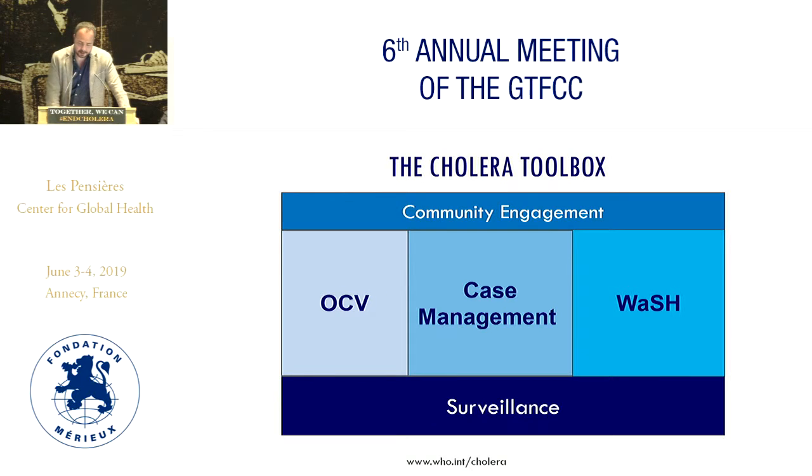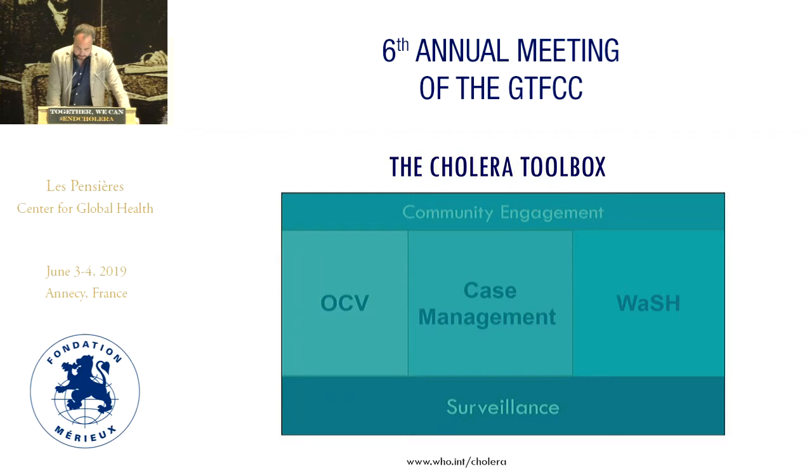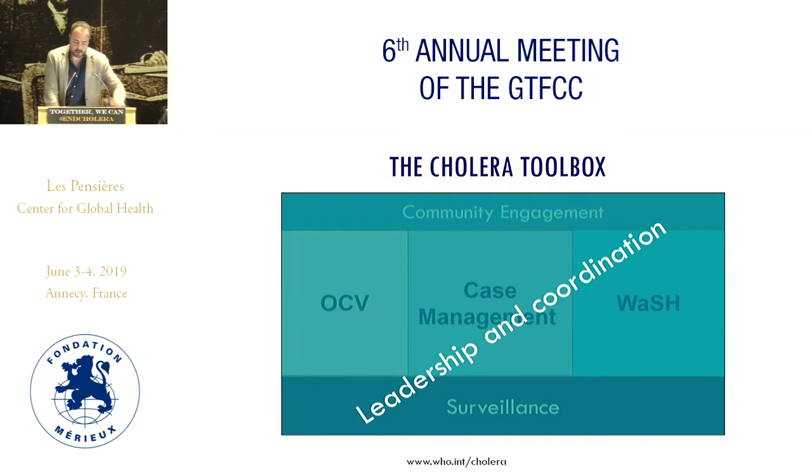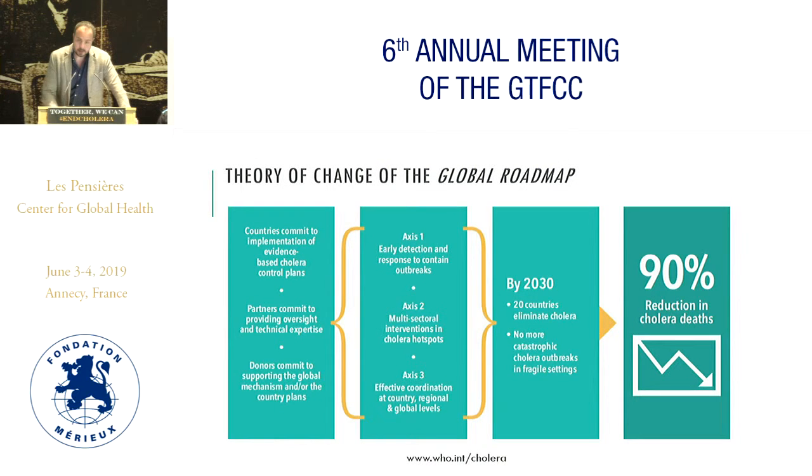We will not go through in many details about the cholera toolbox, but we know that these are the elements that a National Cholera Elimination Plan should have, including an overarching box that closes the whole technical part, which is the leadership and the coordination. And we know that the global roadmap, which was launched in 2017, defines how these tools should be used across three different dimensions.